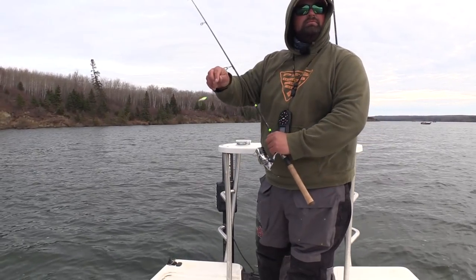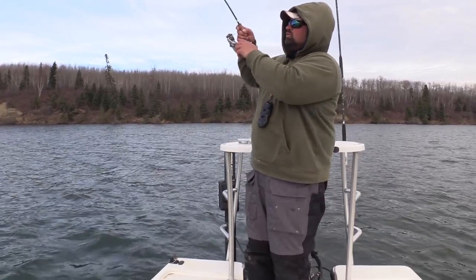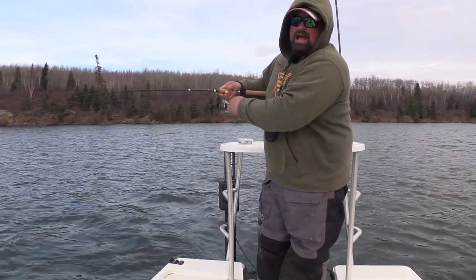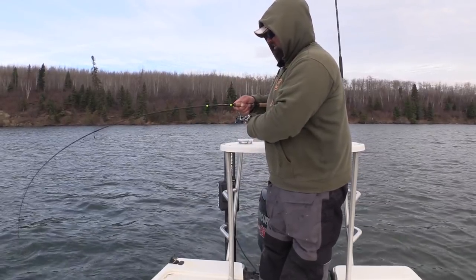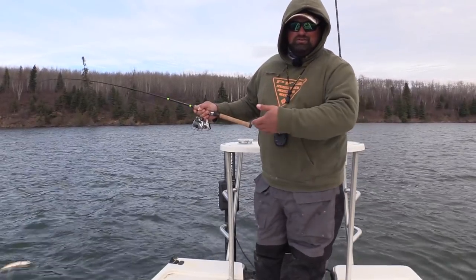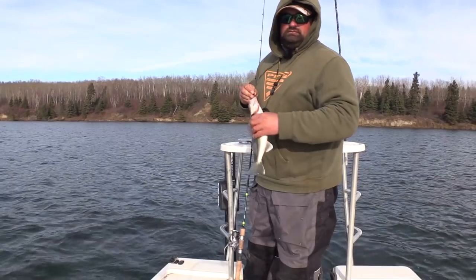I'm still sticking with the jig and the minnow. Fish 18. That's a little better — that thing rocked it. I went from an absolute light bite to just getting absolutely rocked. Should have known — it's a pike. Fish 19, pike. Fish 20.